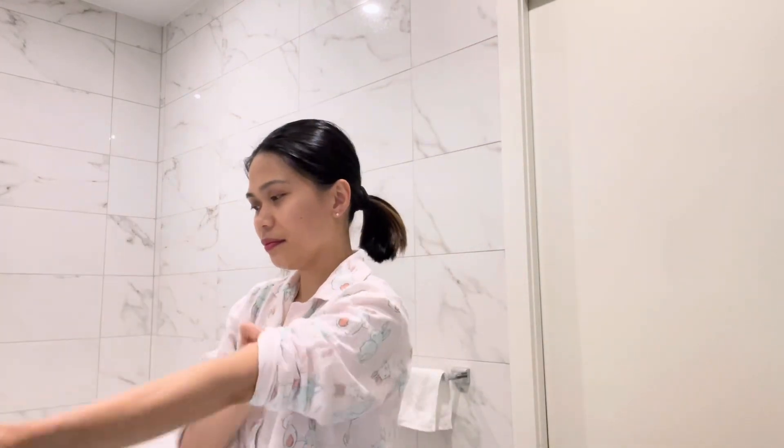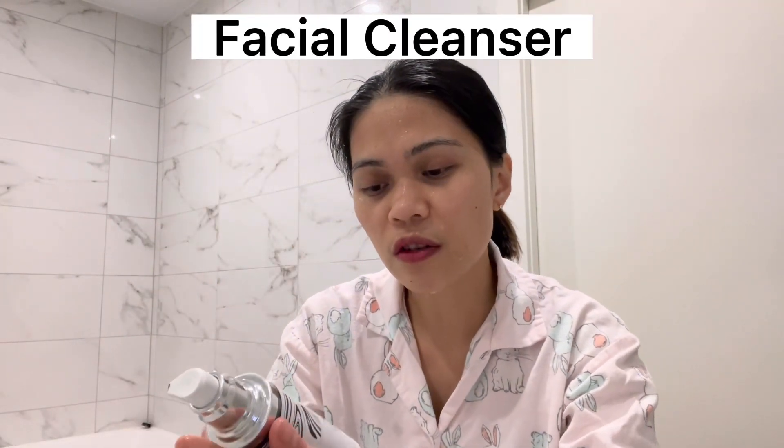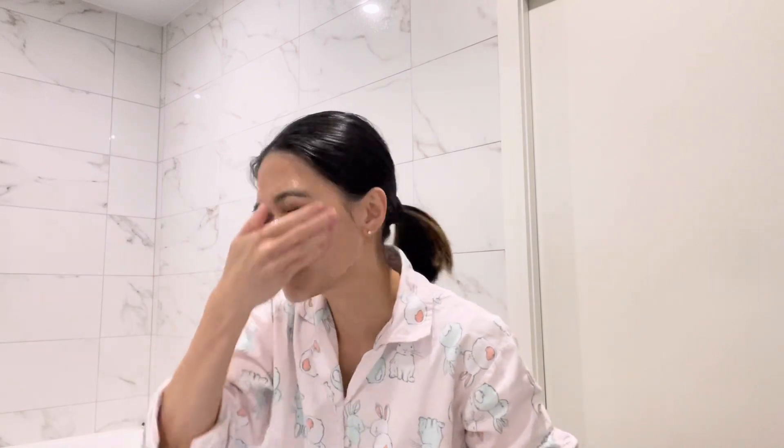Let's wash my face first. We'll use the facial cleanser first — this is a creamy charcoal facial cleanser with Copaiba extract. It doesn't really lather, but I don't really mind. It still gives you a moisturizing effect after washing your face, and that's what matters. Massage it for like a minute or two.